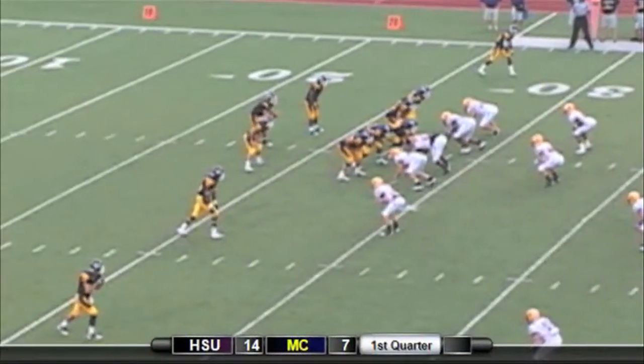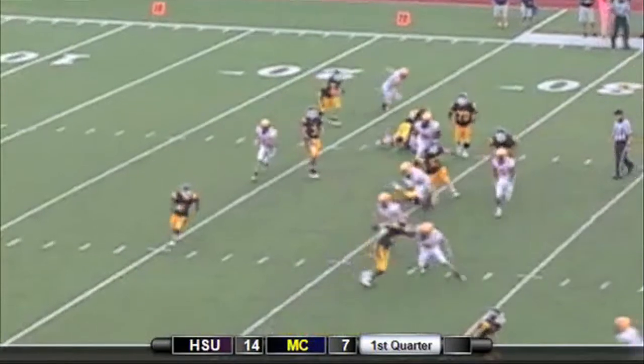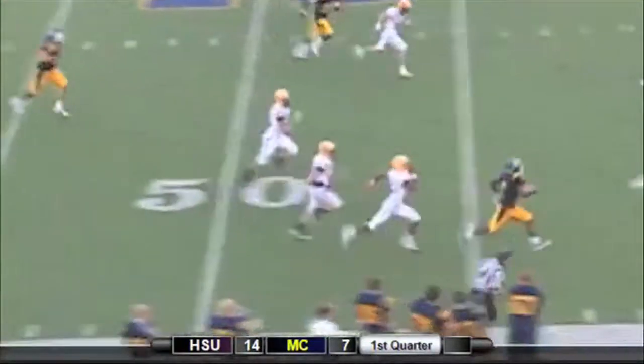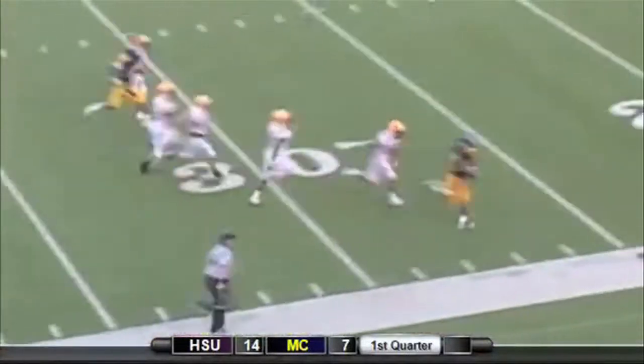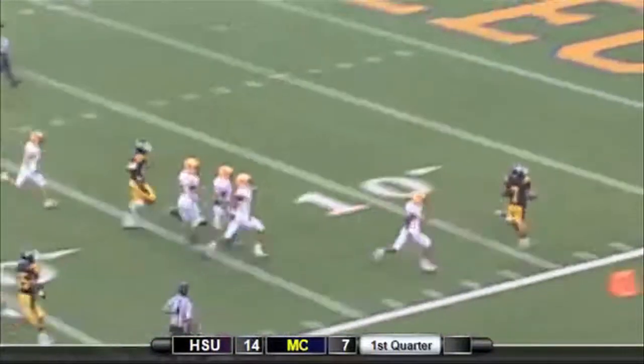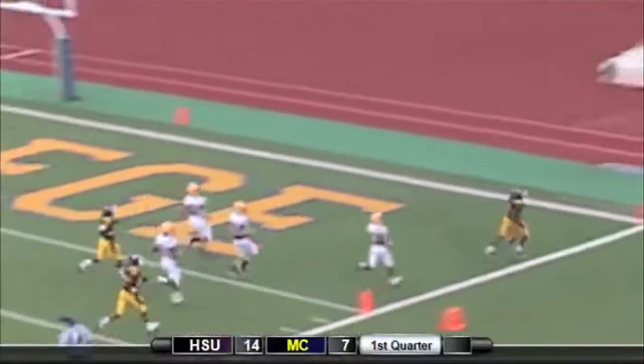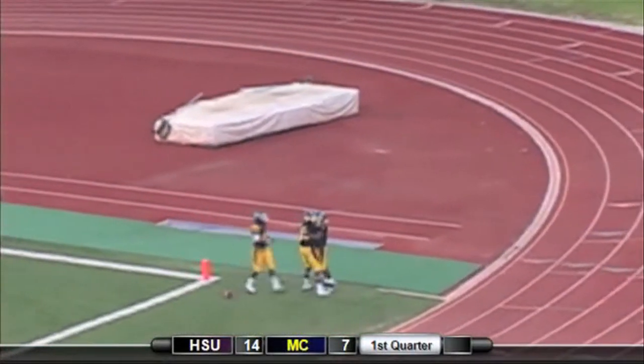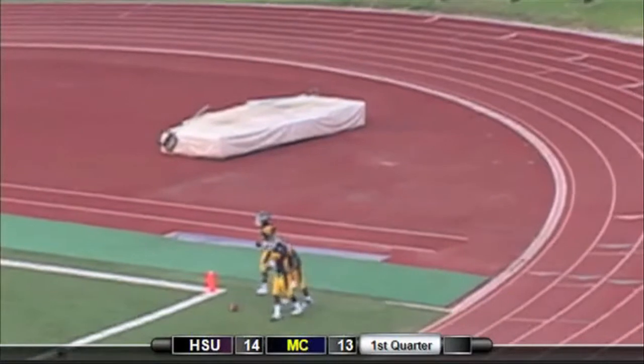On second and 10 for the Choctaws, Knight gets the handoff. Blocker set up on the near side. He skips past them all — 40, 35, 30 down the near sideline. What a move! To the 10, to the 5. Touchdown Choctaws. Stephen Knight gets his first score of the year and it's for 72 yards.